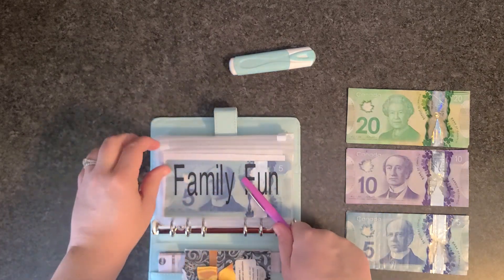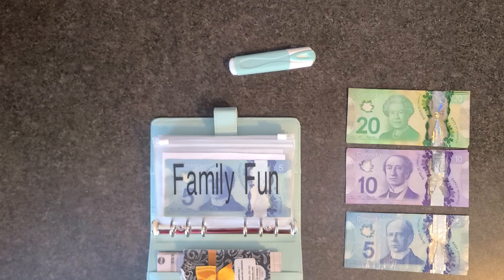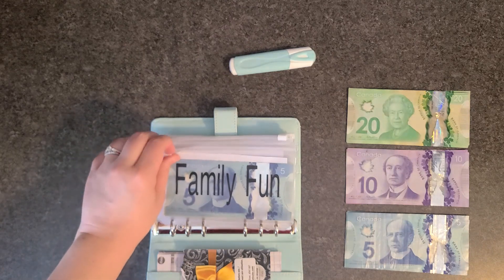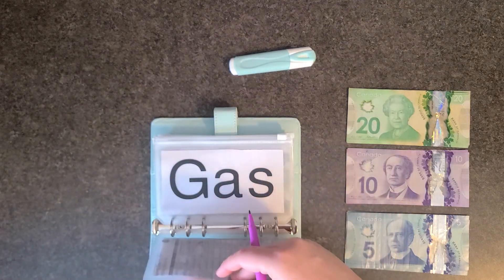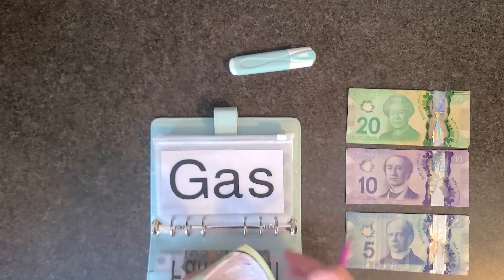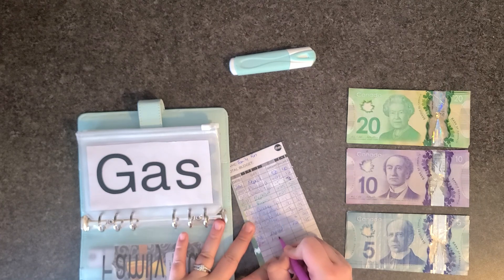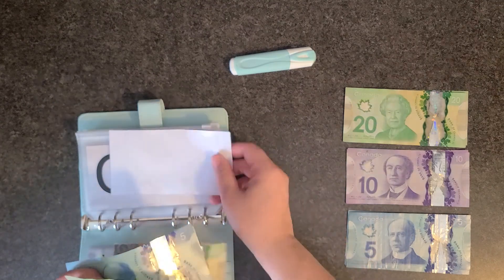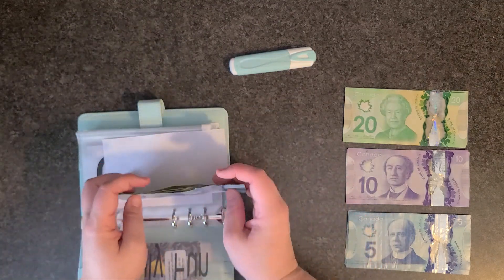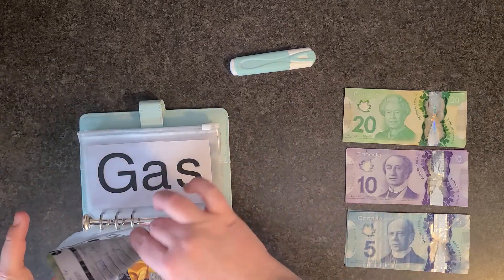For family fun, I normally like to keep this at about forty dollars and then move the balance into a different binder, but we're planning on taking the kids to an indoor park that has bouncy castles and rock climbing — it's more expensive. So I'm going to put twenty dollars into here, and then next week if there's anything left over I will not stuff into this envelope. That puts us at $65.